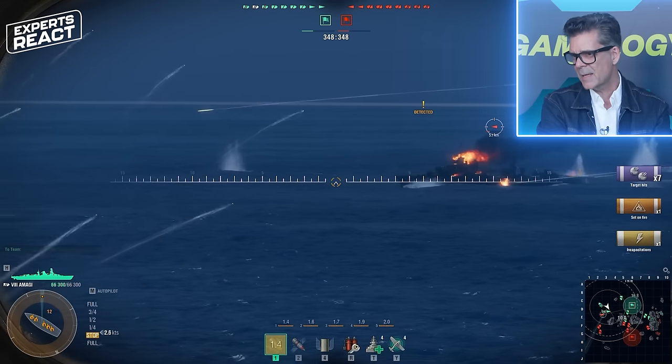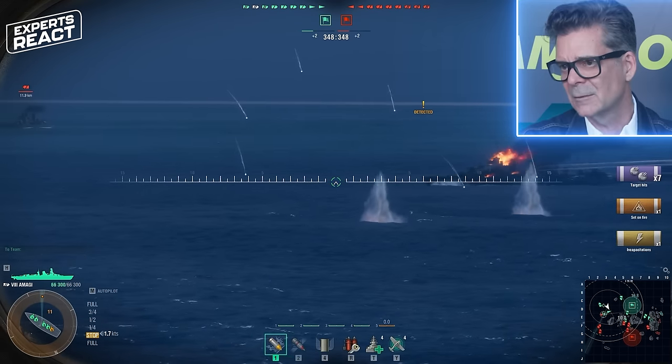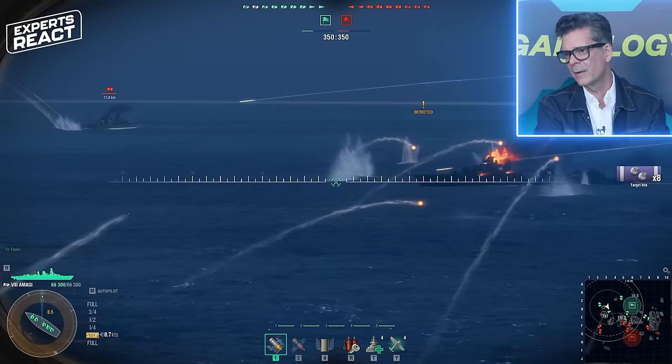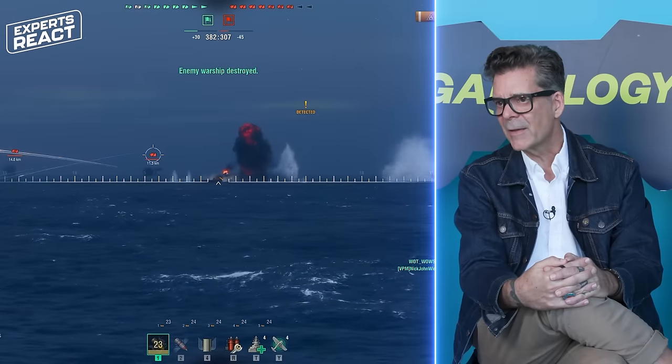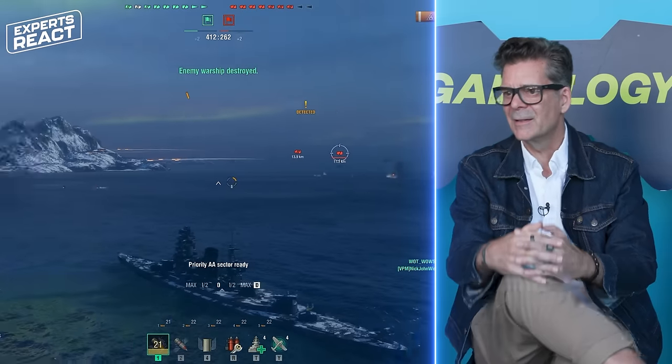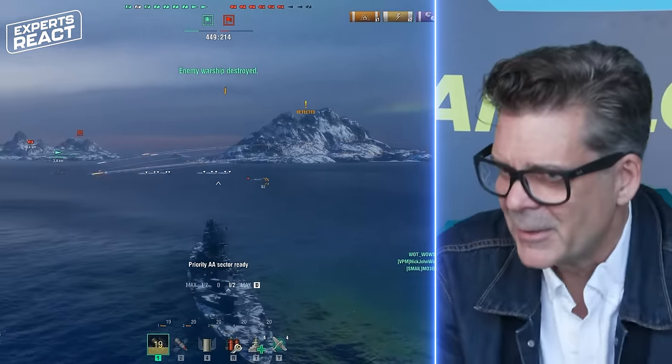We have an enemy — it's on fire. Look out! They're taking fire from all kinds of directions, including from us apparently. That's the end of that ship. Enemy warship destroyed — I can absolutely guarantee that.